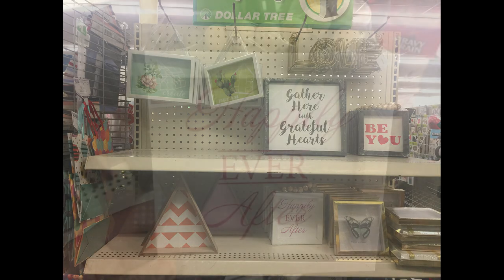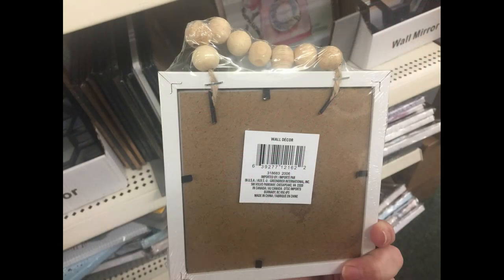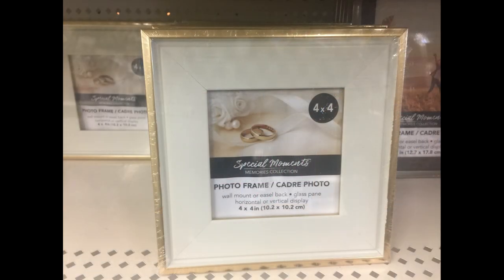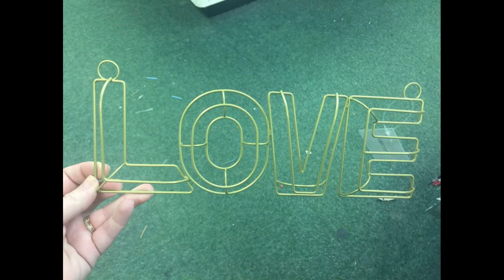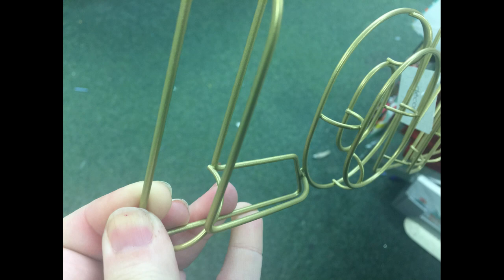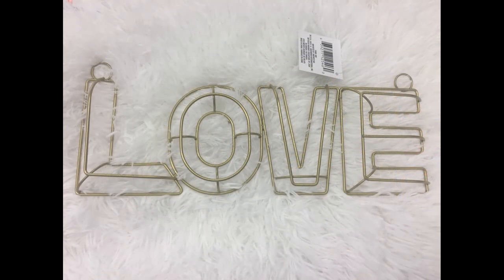And then on this end cap way in the back of the store, which I found in a couple of the stores now, they have a lot of their pictures with the wood beads at the top. Some of their new frames have some matting already included, like this gold frame here. This love sign is new, it's like a 3D effect. Here's a side view of it so you guys can see a little bit better what they look like up close. I found these in the back of the store, all the way in the back. So keep an eye out for those.